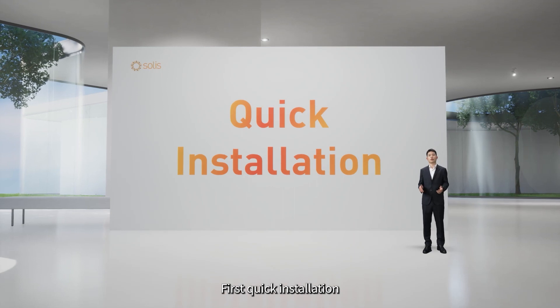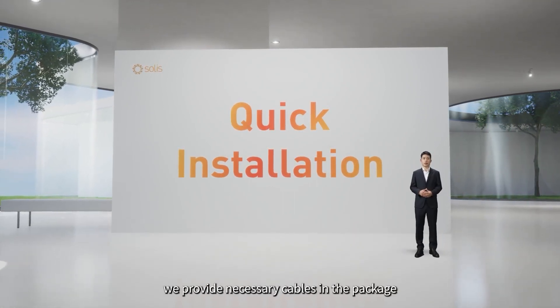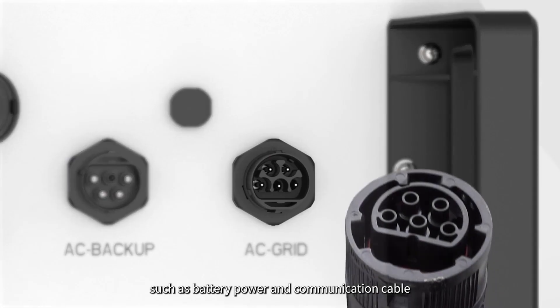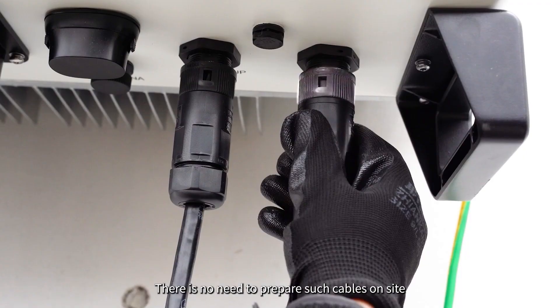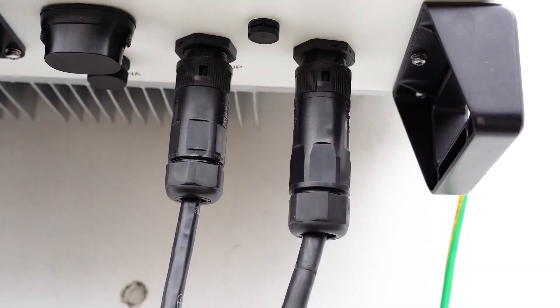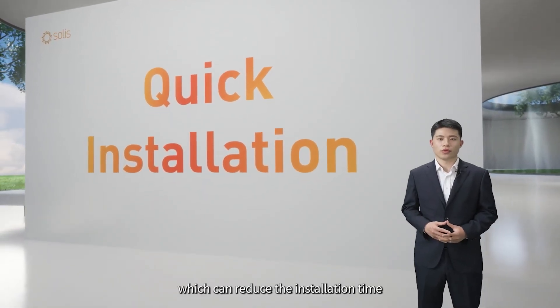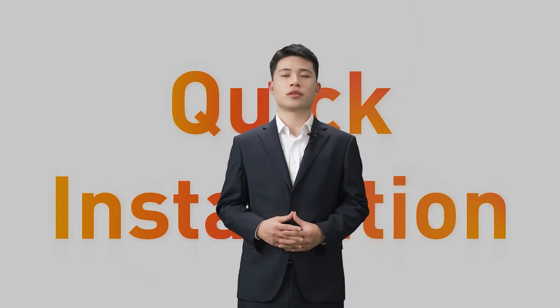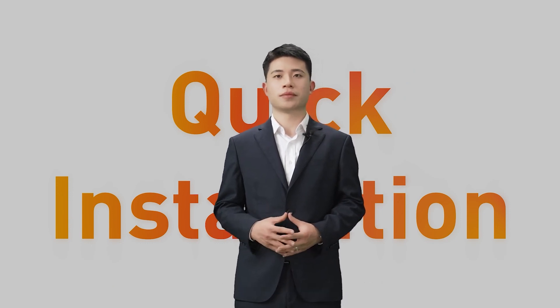First, quick installation. The biggest highlight is that we provide the necessary cables in the package, such as battery power and communication cables, and mid-communication cables. There is no need to prepare such cables on-site. All that is needed is a simple connection, which reduces installation time. Compared to conventional solutions, SOLIS's convenient installation methods can reduce installation time by 20%.